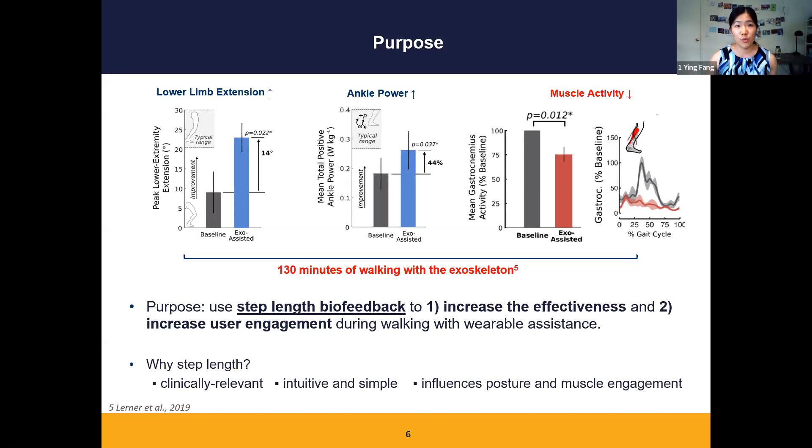The purpose of the current project is to use biofeedback to increase the effectiveness and user engagement during walking with wearable assistance. We used step lengths as a feedback target because it is clinically relevant, simple, and intuitive, especially for child users. Most importantly, taking a longer step requires increased muscle engagement and changes in walking posture.